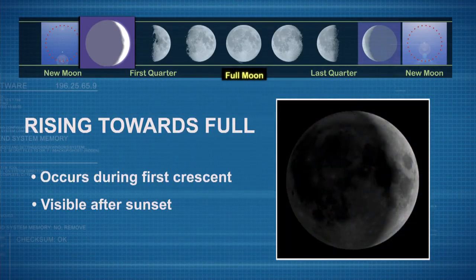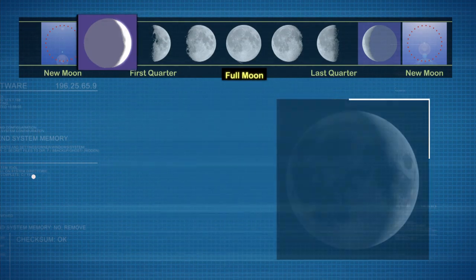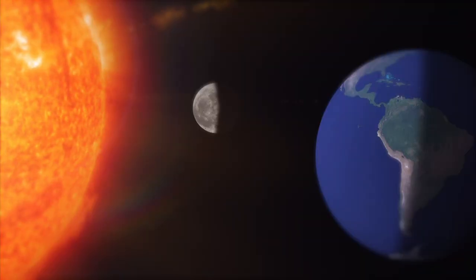Astrophysicists explain the best time to see it. There are two times a day that you can detect it. One is when the moon is rising toward full, you can see it after sunset. And when the moon is going toward new, you can see it before sunrise.